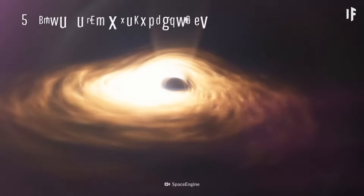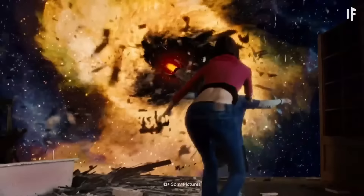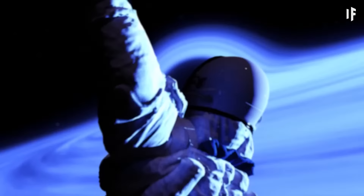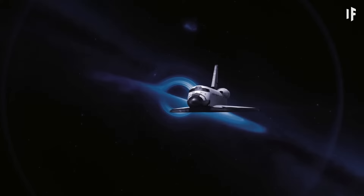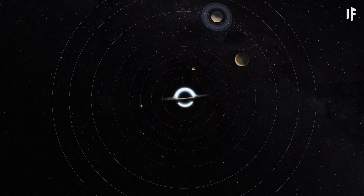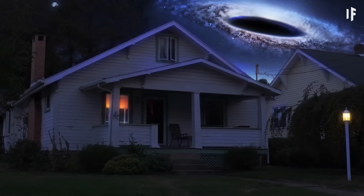Despite their unimaginably massive gravitational pull, black holes don't go around sucking in everything in their way. Black holes are more like sinkholes. If you were to get too close to one, you'd get spaghettified and lost to the blackness of this monstrosity. But if you're far enough away from it, you'd be safe. Even if our Sun was replaced in the middle of our Solar System by a black hole with similar mass, all the planets would just orbit like nothing happened. Things would get pretty dark, though.